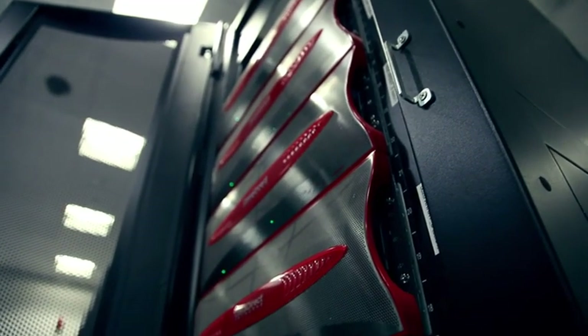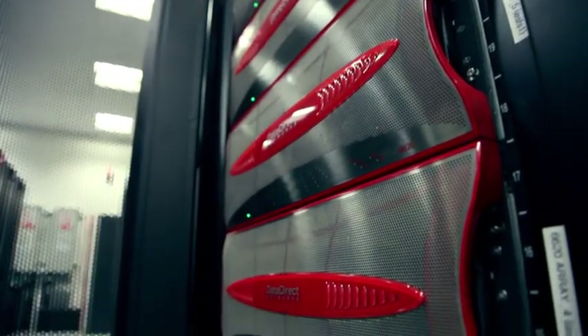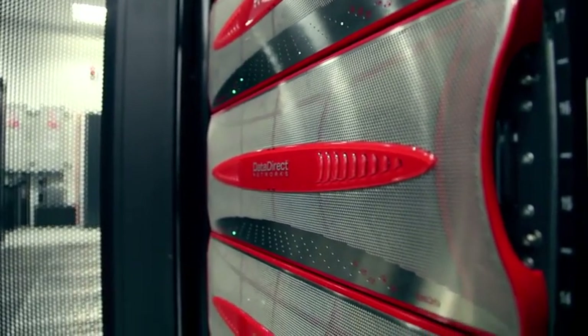It's got a petabyte of disk space — that's a thousand million million bytes. If you had this much on your iPod and started listening today, you'd finish in the year 3153.